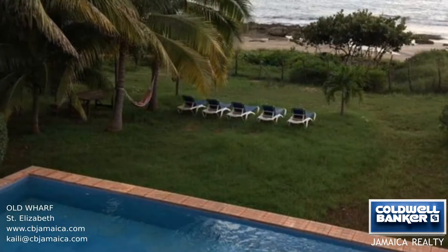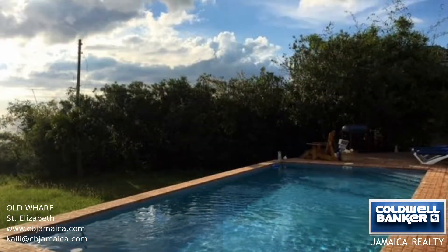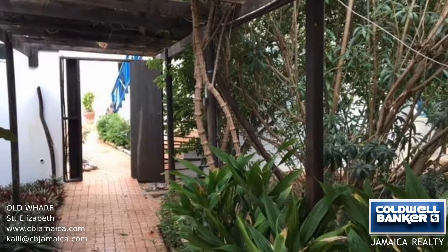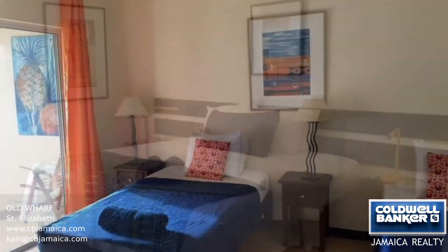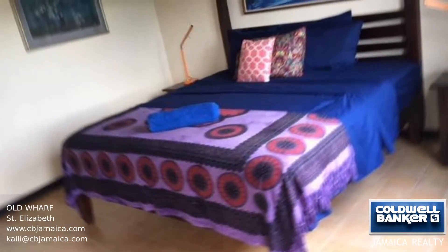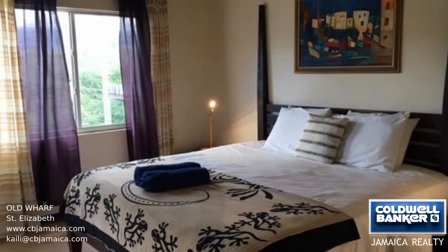Mar Blue was built 15 years ago and while the property has seven bedrooms and nine and a half bathrooms, the space has been divided into four one-bedroom suites and one two-bedroom suite. The other rooms have been utilized in other ways, such as dining areas, and the home is currently being run as a guest house. The property sits on half an acre of land and comes with a 440 square foot pool as well as a small plunge pool. This home is being sold fully furnished along with appliances.